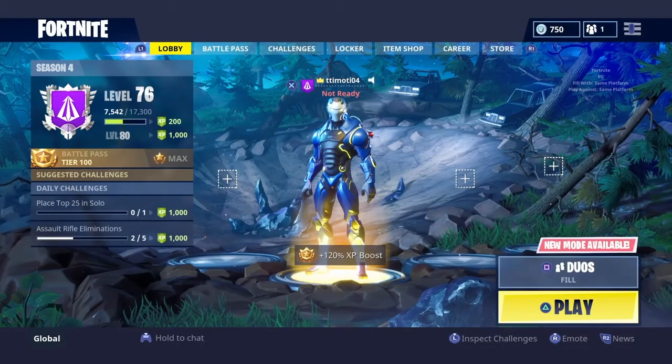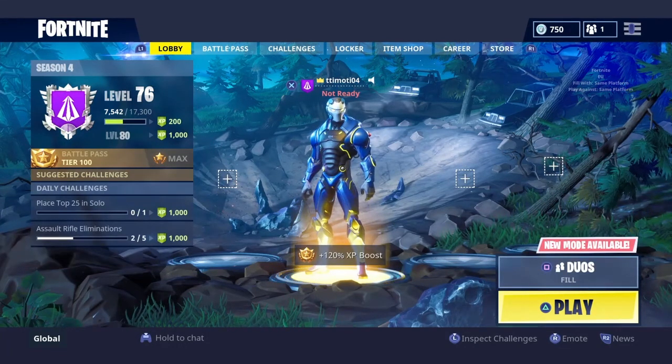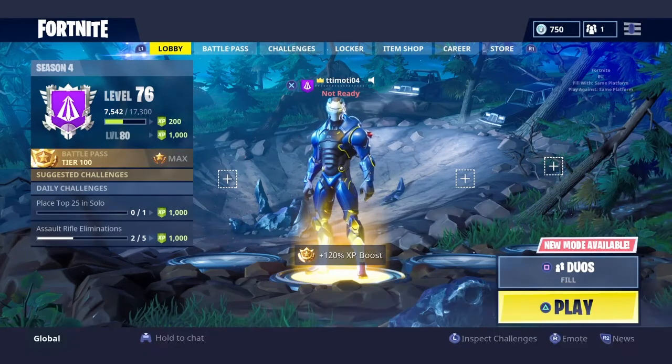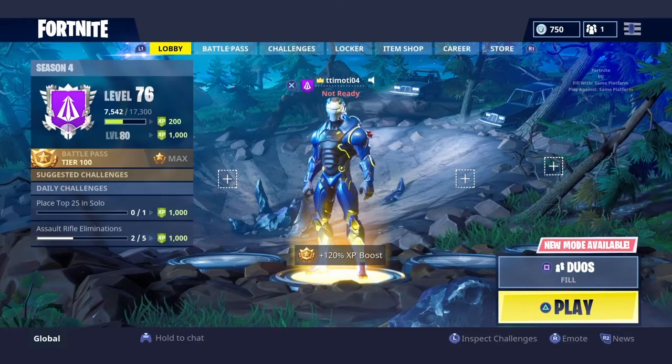What's up guys, I'm RandyX. Welcome to a new item shop video. First of all, can we hit a goal of 10 likes before we begin? Please subscribe if you're new. So let's begin.